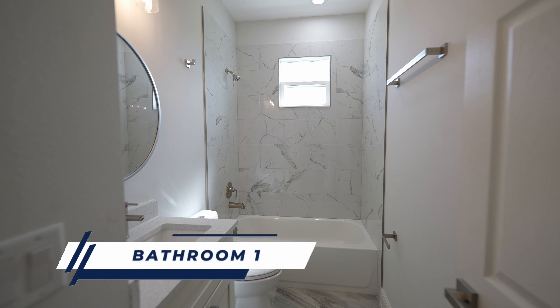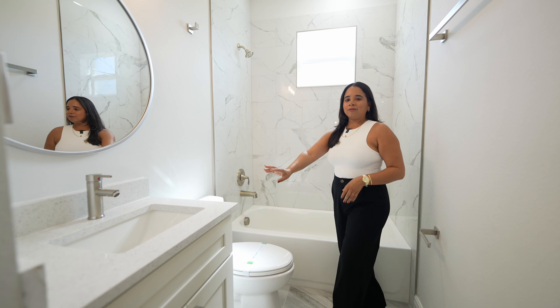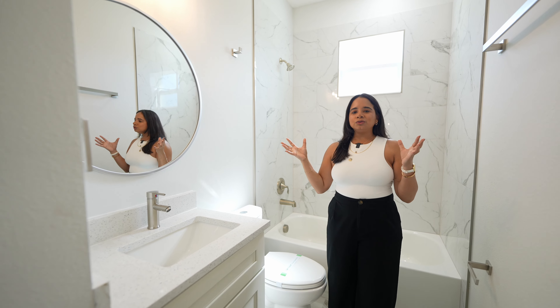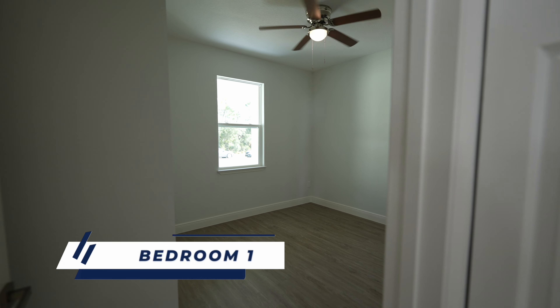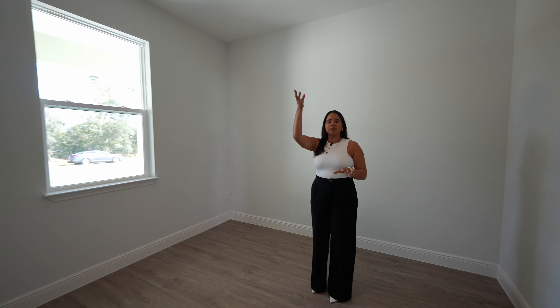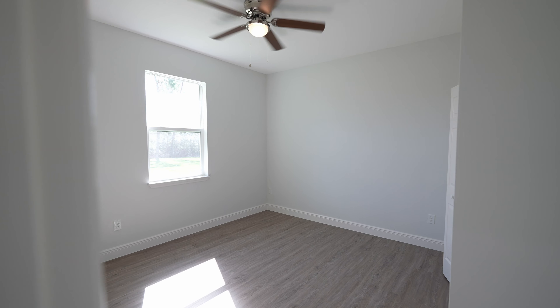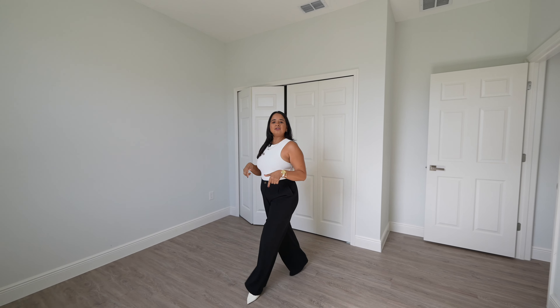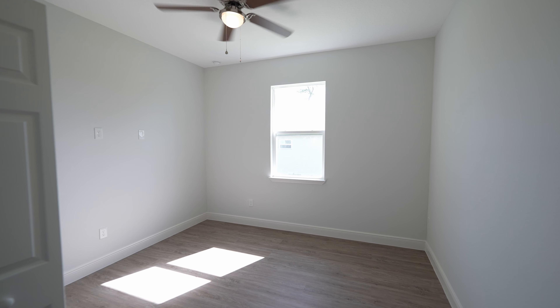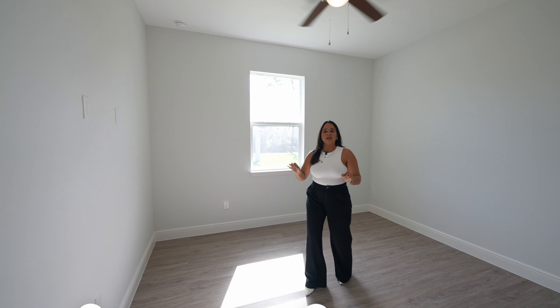In between the two bedrooms we're going to have the first bathroom. You can see that we have tiles in the bathroom going almost to the top, with a window giving us natural light. We have white quartz countertops and it is very spacious. Stepping to the right is the first bedroom, facing the front of the home, which includes ceiling fans and a really spacious closet. The second bedroom is more or less the same size — you can easily fit a queen-size bed. The builder has already included a wall outlet in every bedroom in case you want to mount your TV.